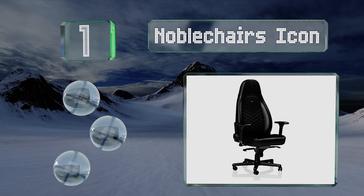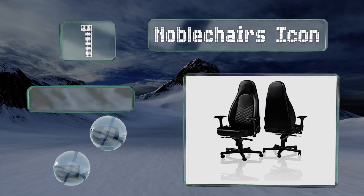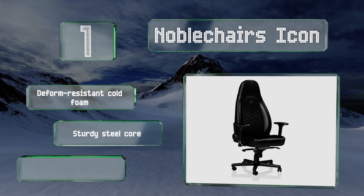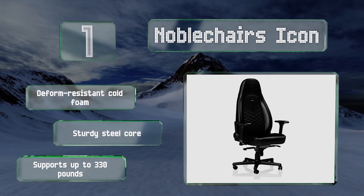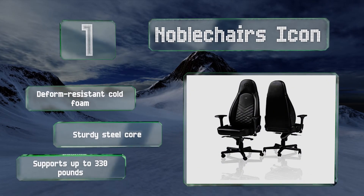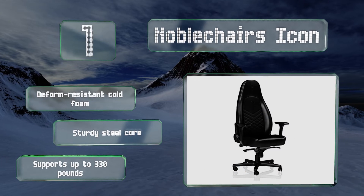Coming in at number one on our list, offered with authentic top grain Nappa or PU leather covers, the Noble Chairs Icon not only has a sleek and sophisticated look but it's well constructed too. Its streamlined design was developed to protect the natural shape of the spine through extended periods of use. It's made using deform resistant cold foam and a sturdy steel core, and it supports up to 330 pounds.